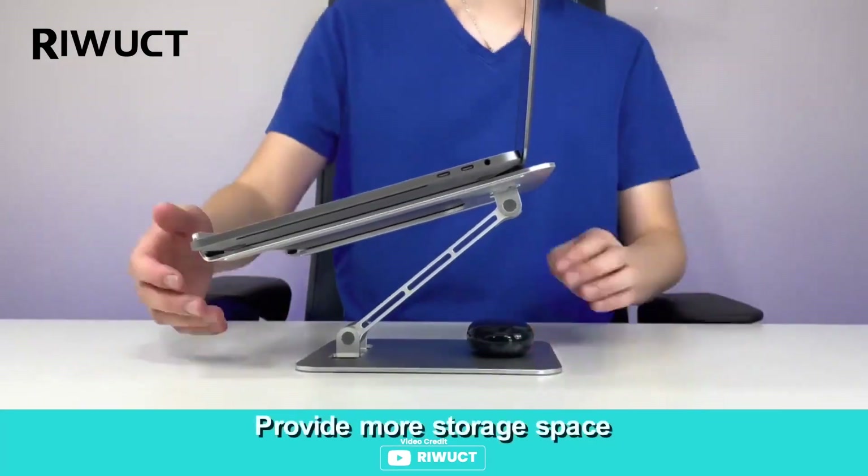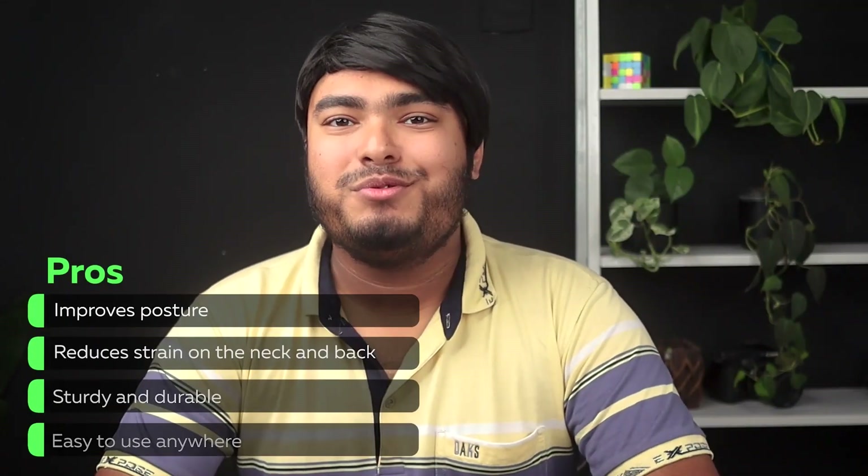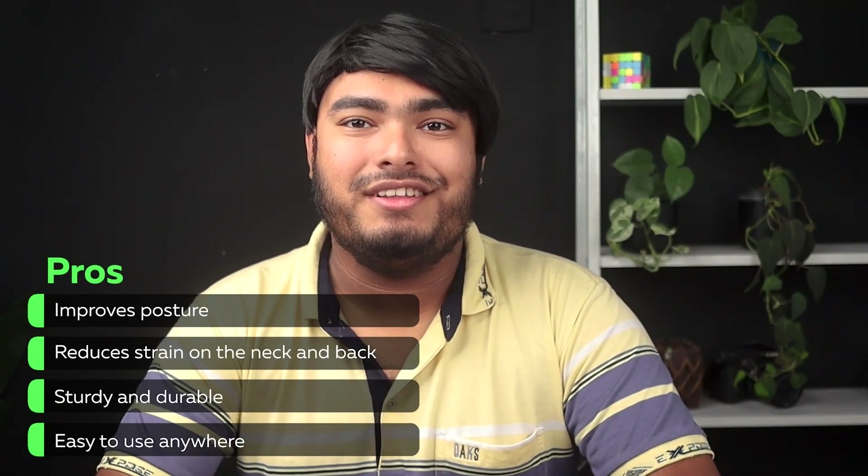The stand is foldable and easy to store, making it a great choice for travel or remote work. Pros: improves posture, reduces strain on the neck and back, sturdy and durable, easy to use anywhere.